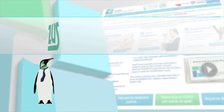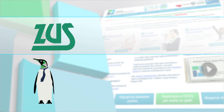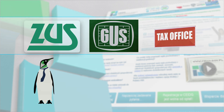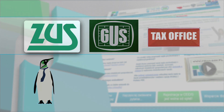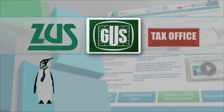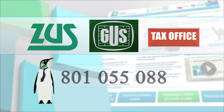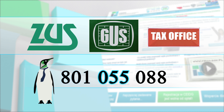Congratulations! Together with Eva, you have successfully registered your business. Remember that submitting a Central Registration and Information on Business application means that appropriate information is also sent to the Social Insurance Institution, the Central Statistical Office, and the Head of the Tax Office. If you have any questions regarding the registration of a business, call the office 24-hour hotline at 801-055-088. Good luck!